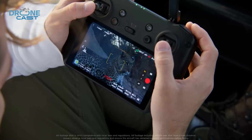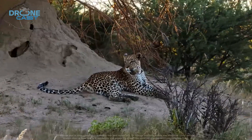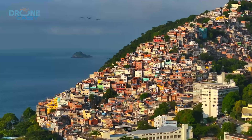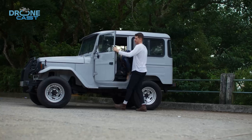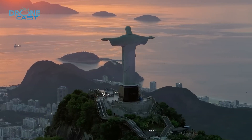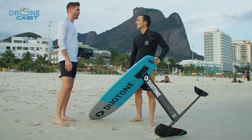So, should you wait for the Mavic 4 Pro or stick with what you have? If you're a casual flyer, the Mavic 3 Pro is still an amazing drone, and prices will likely drop once the Mavic 4 Pro launches. But if you're serious about filmmaking or aerial photography, the 6K camera, longer battery life, and improved design make this a very tempting upgrade. Let us know what you think in the comments — are you planning to upgrade, or is the price tag a deal-breaker?